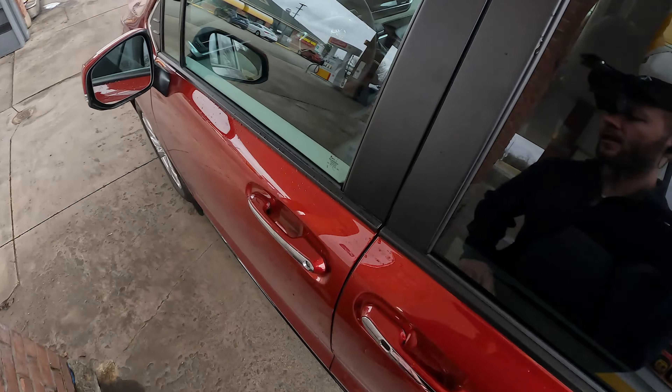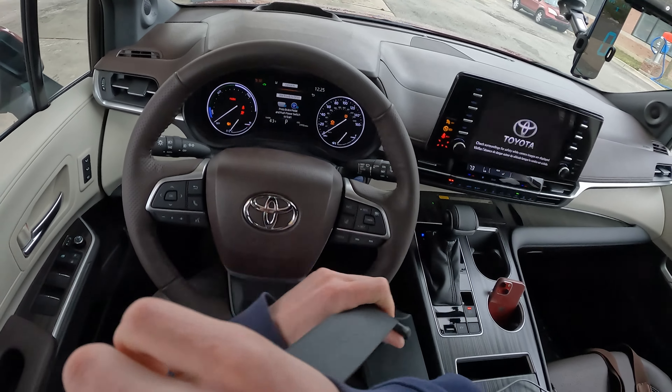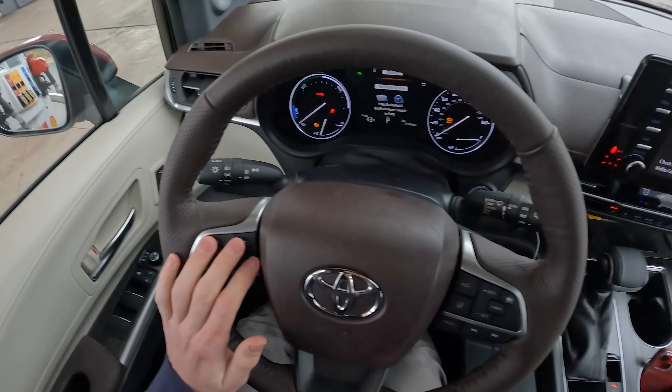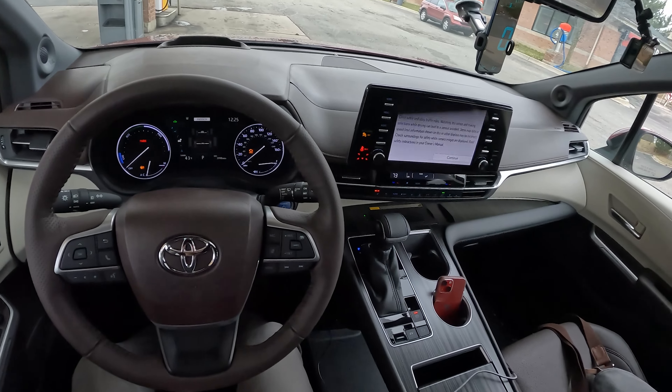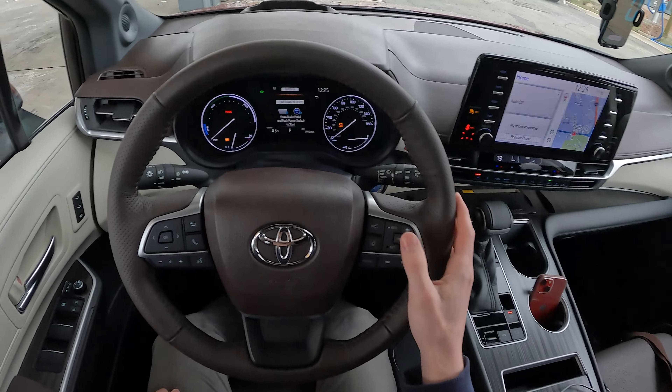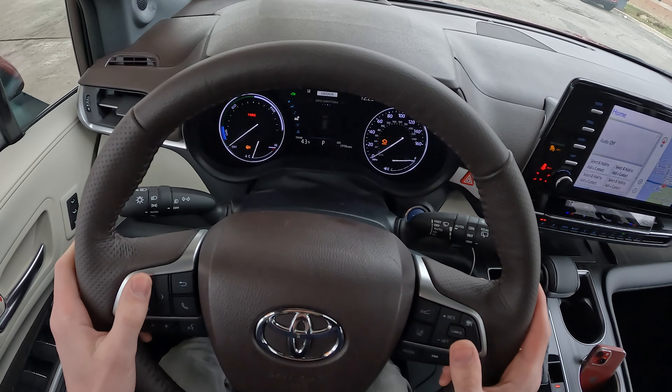11.220 gallons going in for our first fill. By the way, this car has 4,000 miles on it, so it should be well into break-in — some people were concerned about the break-in miles on the last Sienna we tested. Before we start the engine, we're going to reset our GPS and the car's trip computer, and we're ready to begin.